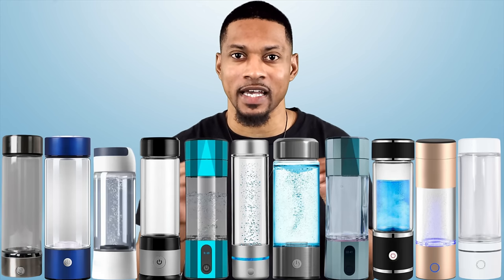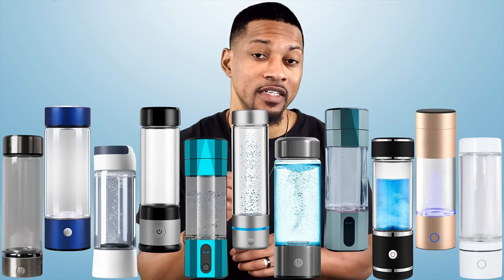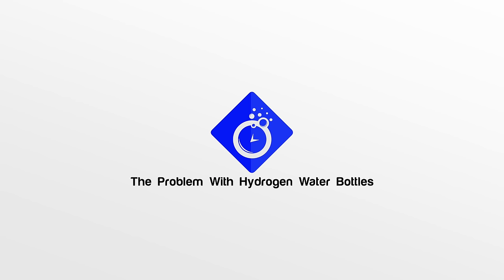Not many people know what hydrogen water is, much less how these little bottles work and how you can distinguish between the many different variations of these bottles. We're going to do a deep dive into these little water bottles on this episode of HG Minutes.